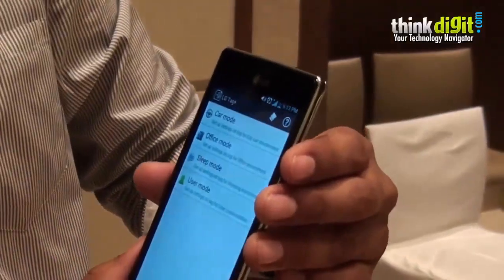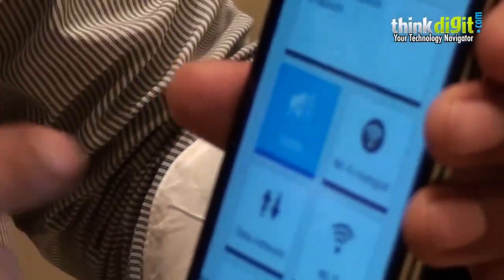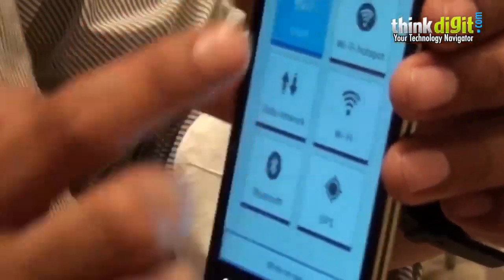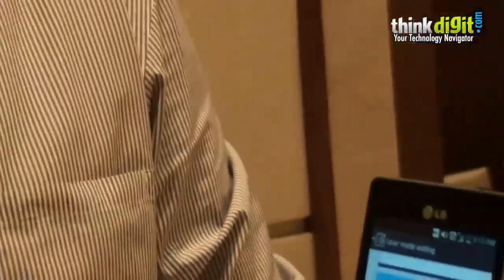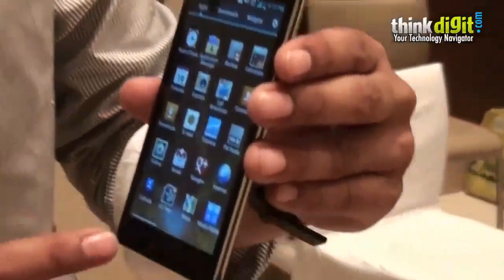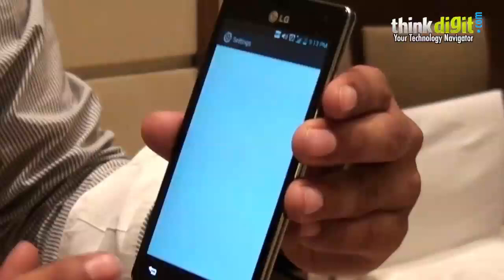LG Tag Plus is what it's called. You can customize these tags using a user mode where you can select an application to launch, whether your phone goes on silent, vibrate, or loud sound, whether you want to create a Wi-Fi hotspot, or enable Wi-Fi GPS. These are essentially profile settings that can be activated by a simple tap of the tag — whether you're in your car, office, or house — without actually having to go into settings and selecting the profiles manually.